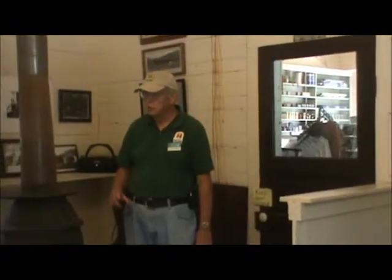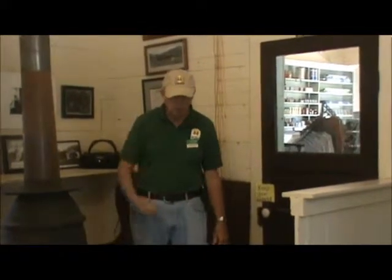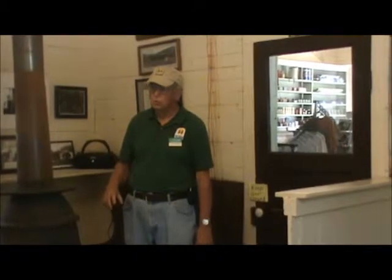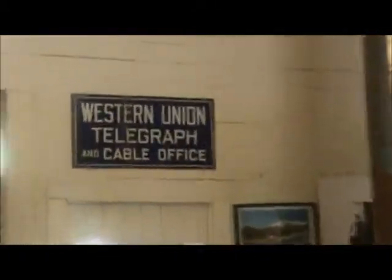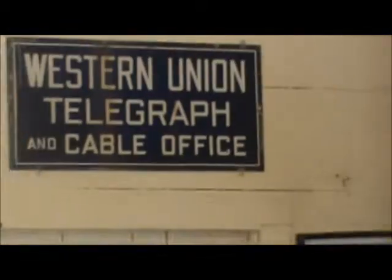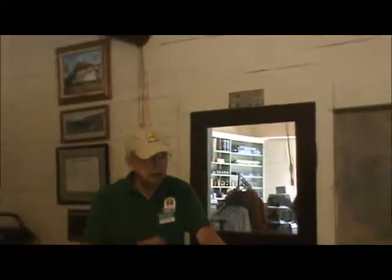This was also the station master's office. His desk was right over in that corner, and he was the Western Union telegraph operator for this area. On this wall right here there's a little mailbox with all of the codes for the towns that this operator could reach.